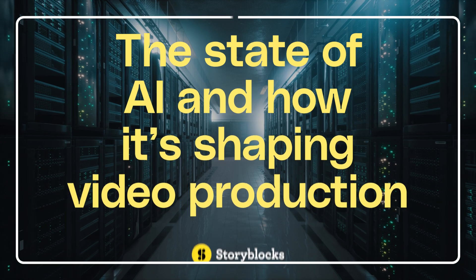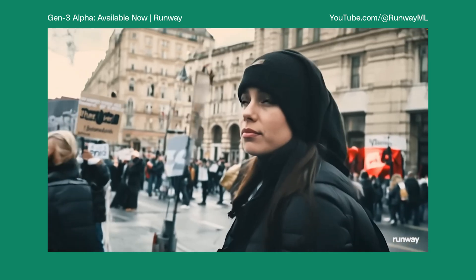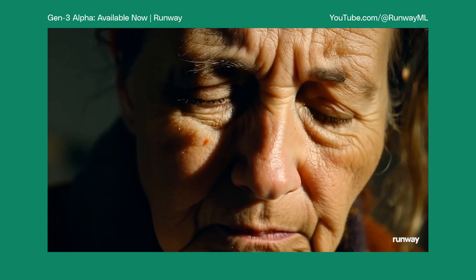Today we're going to be looking at AI. We're also going to be examining how creators are actually using AI tools and what could be on the horizon. The recent launches of AI models like OpenAI's Sora and Runway's Gen3 Alpha have set new benchmarks in video generation, creating realistic videos from text prompts and images. But what does this mean for traditional filmmaking?